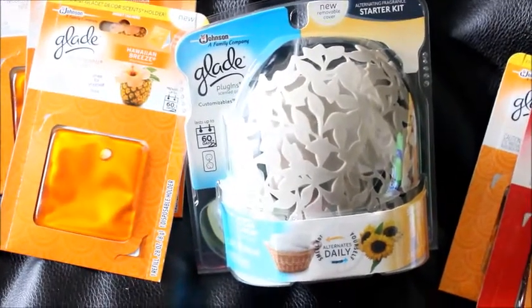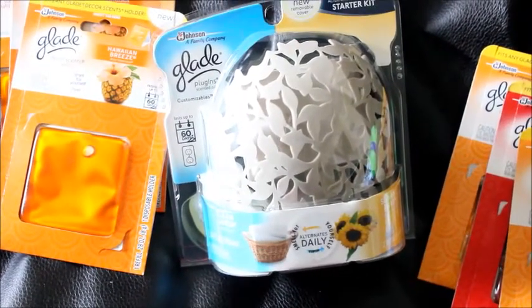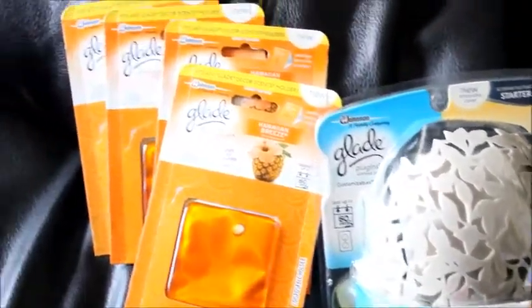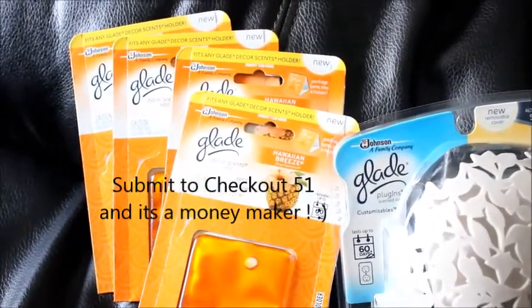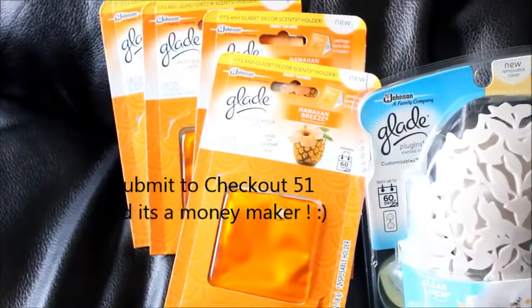The first transaction — I got this Glade starter kit. It's on sale for $4.99 and you get back $2 in register rewards, and there's a $3 coupon printing, so it ends up being free. Then all of these little Glade — what are these even called — the scent decor refills: they are three for three.